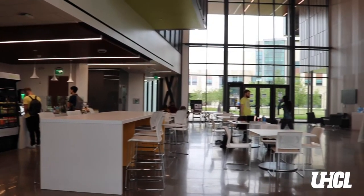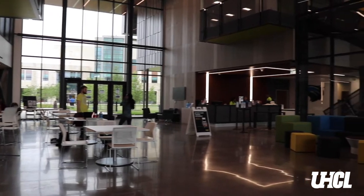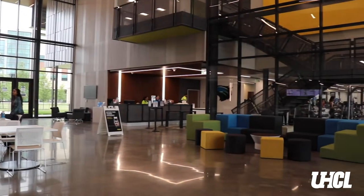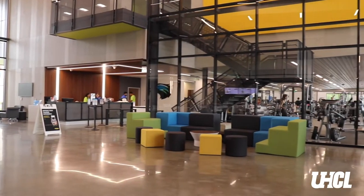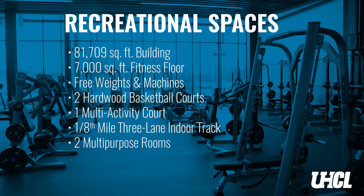In the lobby we have tables, we have reclining areas, we have leisure areas where people could just come wait for friends, relax after a workout. We also have food service — you can get a smoothie, a sandwich, a wrap. And now we're gonna take you actually into the building, and all you need to get in as a student is your ID.